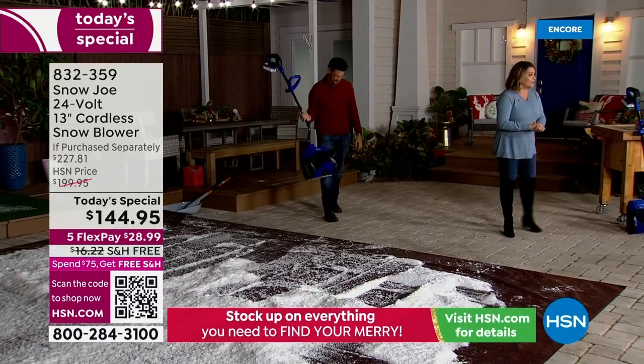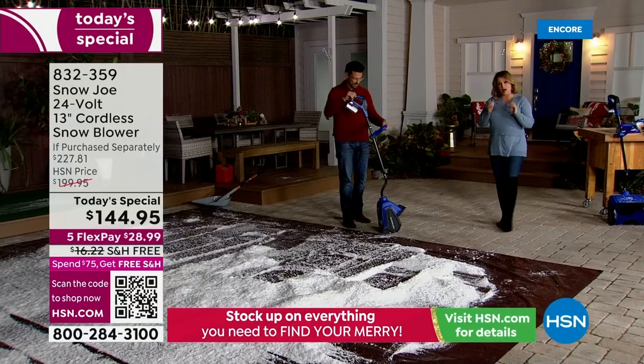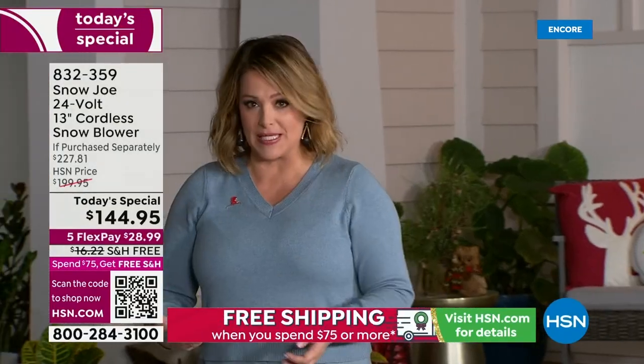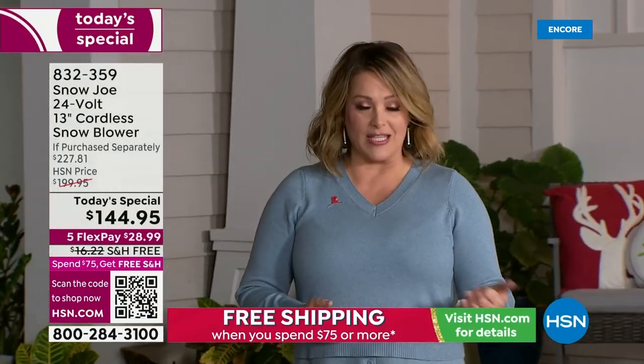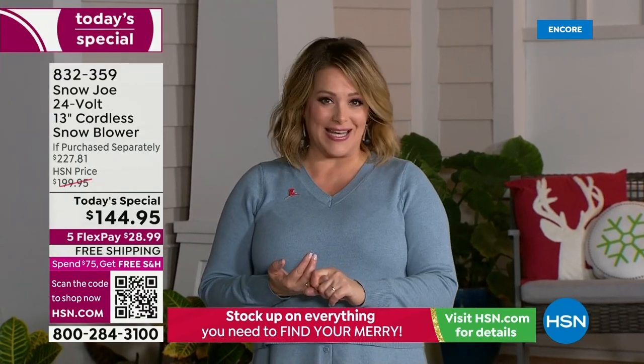Your item number is 832-359. This is our best value of the day. Don't go out there when the storm happens and try to get one of these because you're going to pay more money, and we're sending you extras and goodies that you don't get anywhere else.